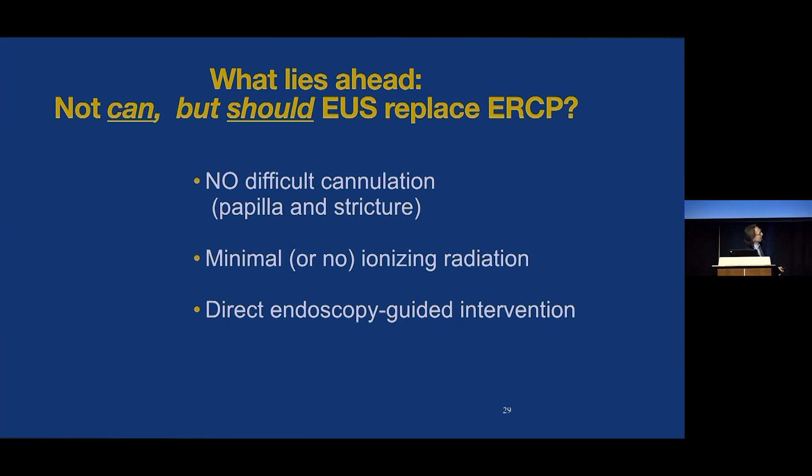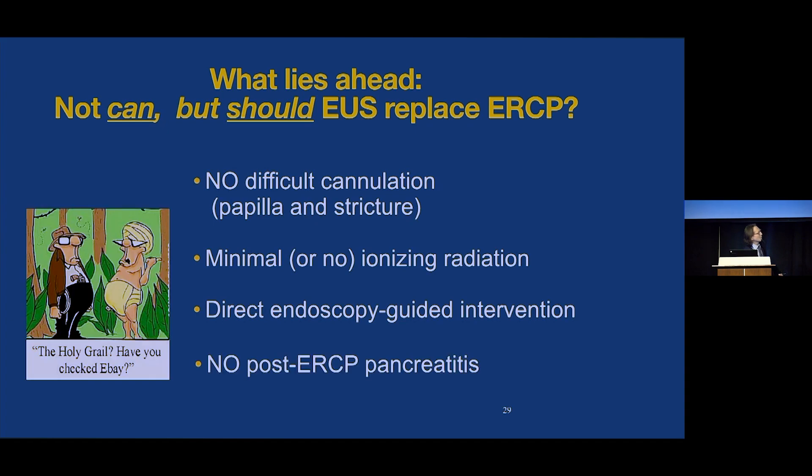As we think about what lies ahead, it really shouldn't be a question of can — it should be a question of should. Should EUS replace ERCP? There's no difficult cannulation of the papilla or the stricture. We're coming from above — anterograde, not retrograde. There's minimal, and in my practice no, ionizing radiation — I do my procedures in a non-fluoroscopy room. Using the LAMS as a port, we can drive our endoscope into targets outside the GI tract. But most importantly, we've addressed the holy grail sought since ERCP was first described in 1968: no post-ERCP pancreatitis. Thank you.